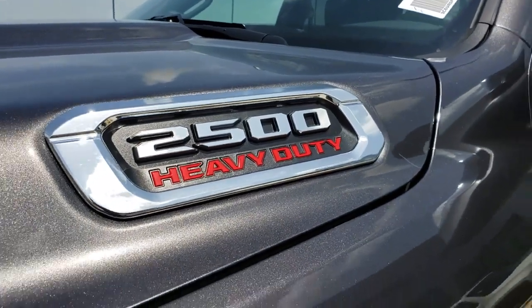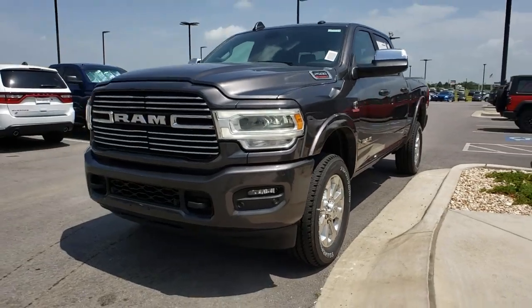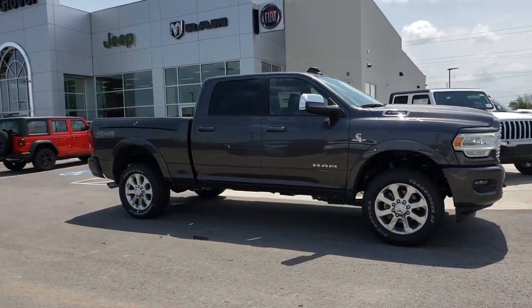Make a great choice today with the 2019 Ram 2500. The Ram 2500 is the 2010 Truck of the Year winner — the hardest working truck in the tow business. This vehicle has less than 100 miles.